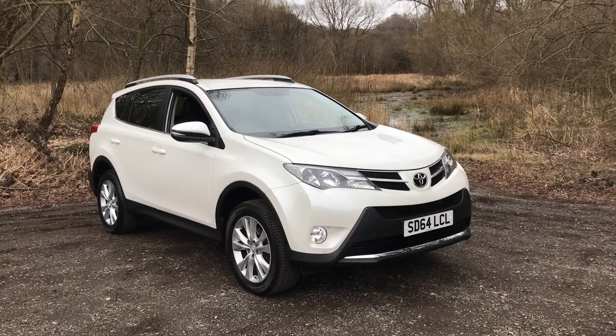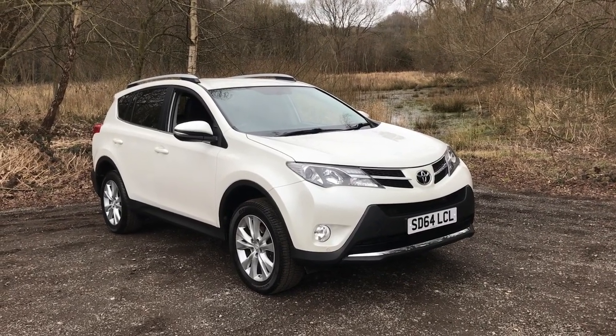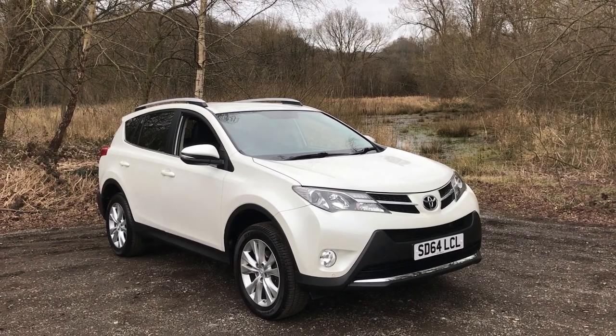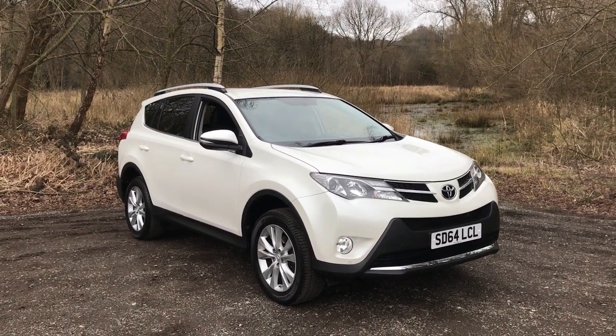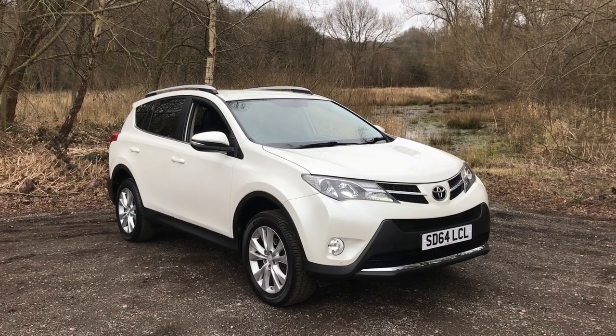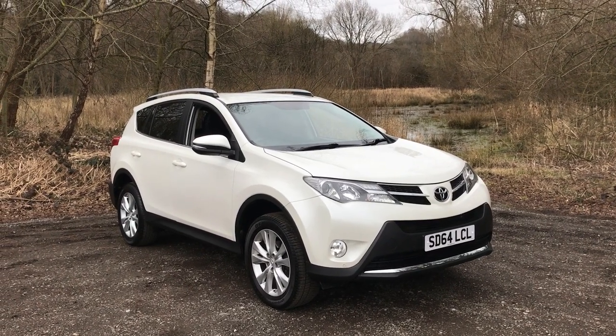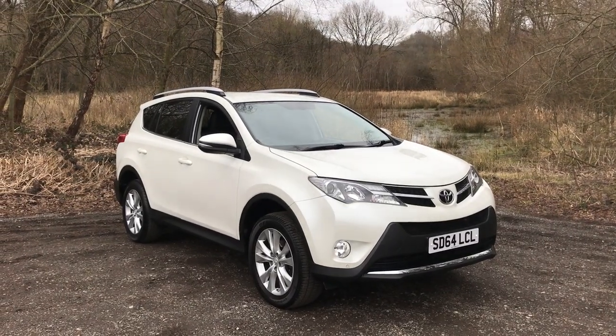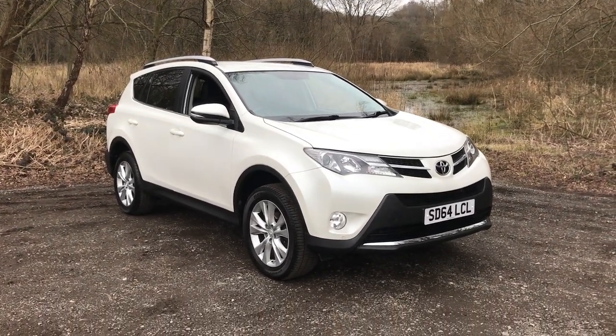Welcome to Maslow Car Centre. We're pleased to offer this 2014 Toyota RAV4 2.2D 4D Invincible, done 79,000 miles, with the added benefit of full service history. Features include heated front seats, front and rear parking sensors, a rear reversing camera, electric front seats, and Bluetooth connectivity.